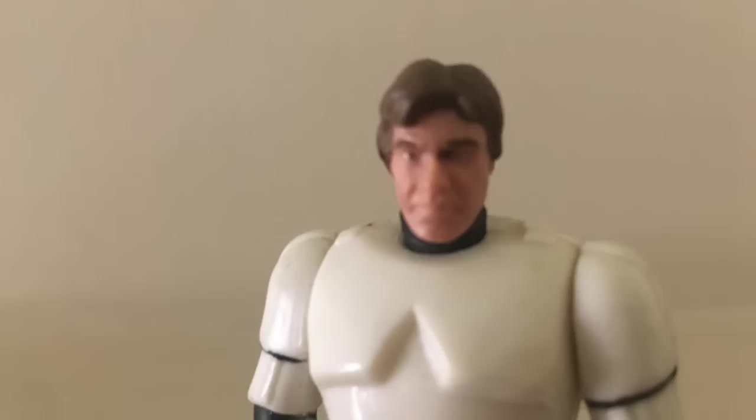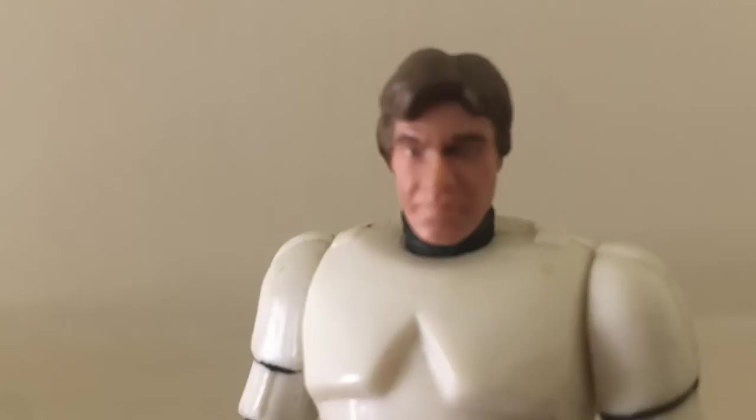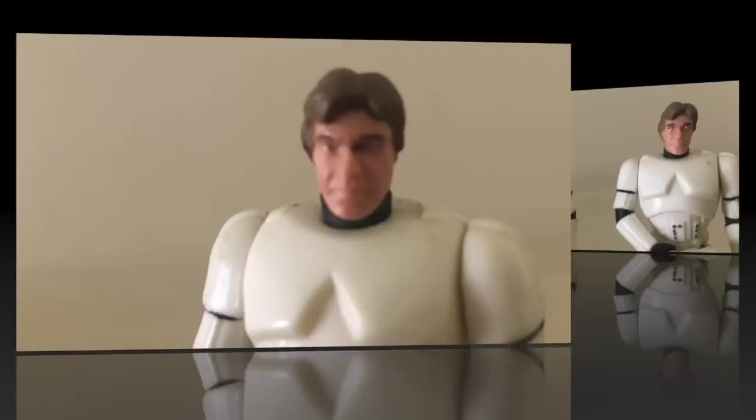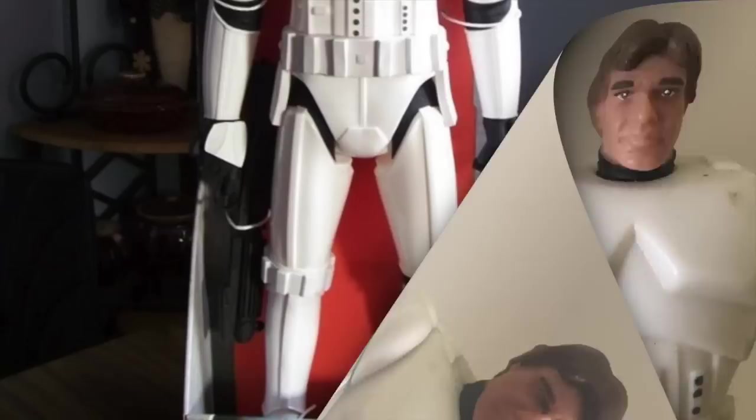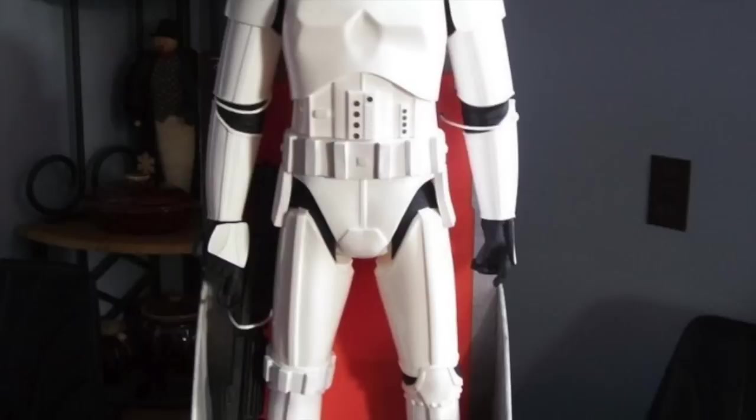The version I got had one of the worst paint jobs of any figure in my collection — the pupil was painted on his nose. And because it was a mail-away and I didn't get to select my figure in the store, like with 99% of the line, I was crushed because this was my only chance to get the figure. Years later, I buckled and bought one off eBay, and I still have my original one with the botched eye paint job. At the time, it was pretty painful because there was no way to get a replacement.